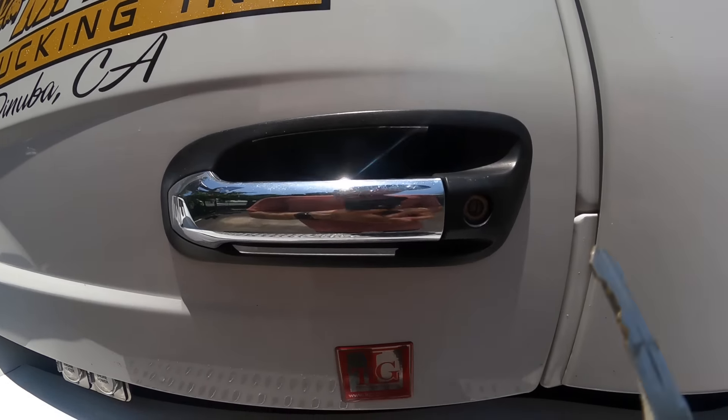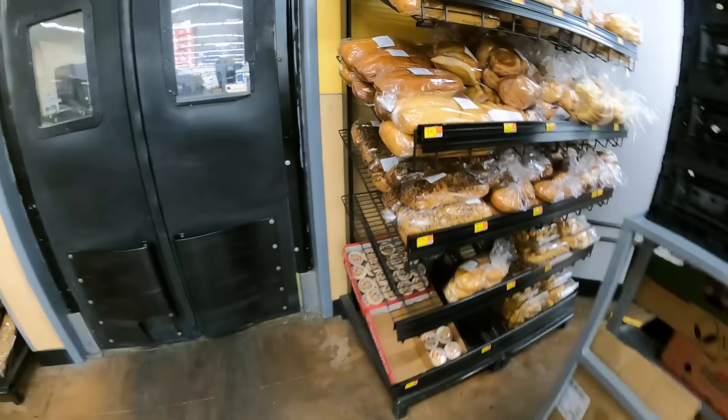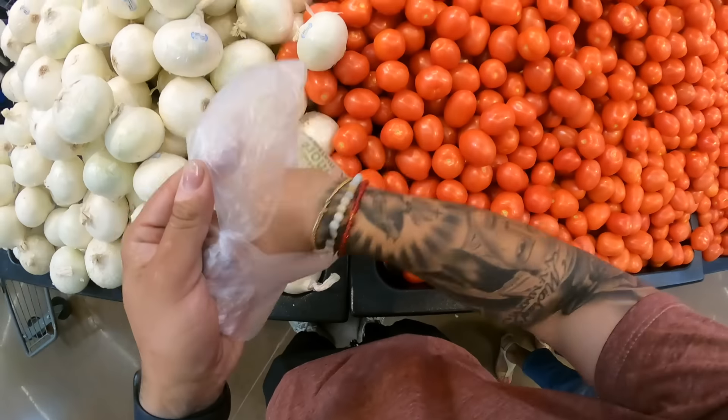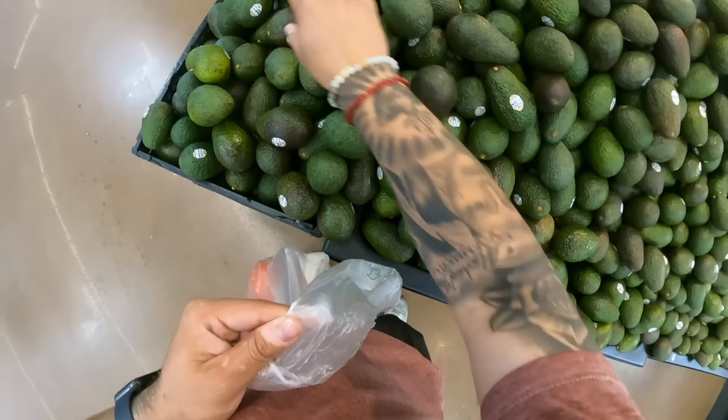All right, so I need: tortas, chorizo, salchicha, ham, lettuce, tomato, onion, avocado, chili, milagre, queso blanco. We're gonna start off with the bread — let me see, oh there they are. These are weenie ones — shredded lettuce.